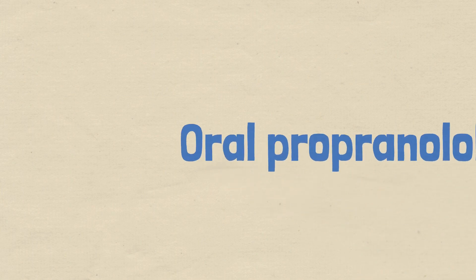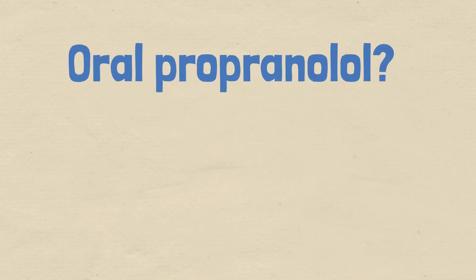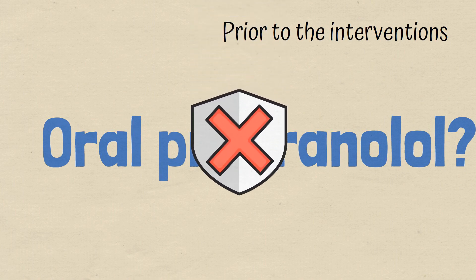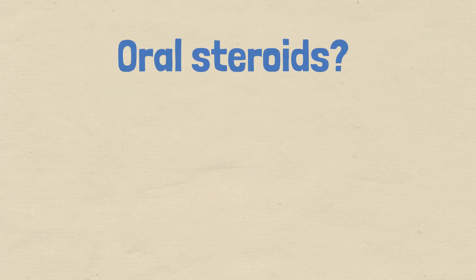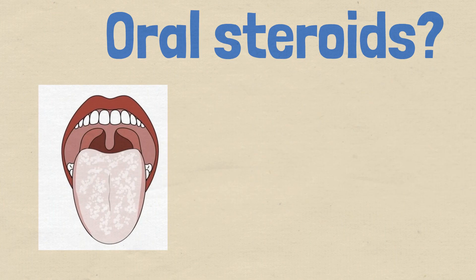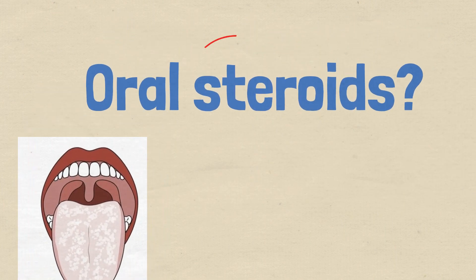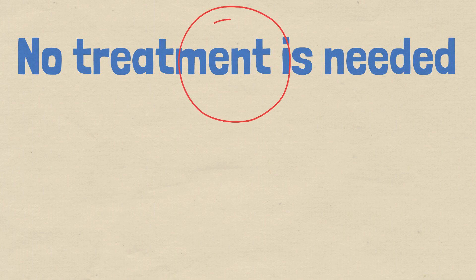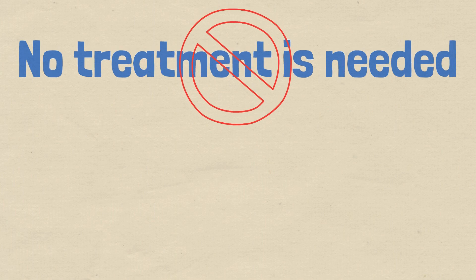What about oral propranolol? This is a beta blocker and is not necessary in this case. Oral steroids can cause candidiasis and are not an appropriate option either. Lastly, 'no treatment needed' is blatantly wrong — halitosis should be treated and doing nothing can worsen this condition.